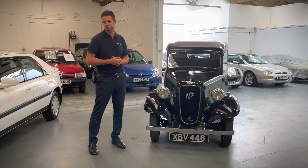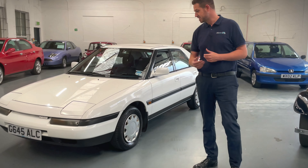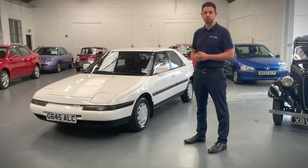Another entry we've had this week, in total contrast, is this totally retro Mazda 323 SE Executive on a G Reg 1990, with only 38,000 miles on the clock.